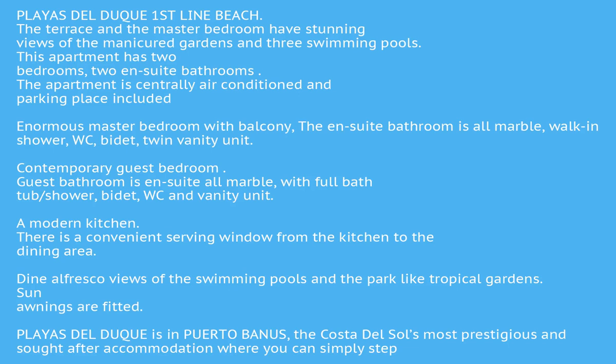Puerto Venus enjoys a sunny micro-climate throughout the year. You do not need a car when holidaying or living in Playa del Duque, as everything you need is immediately accessible or just a few minutes' walk. However, a designated car space inside the building, accessible by elevator from the apartment, is included. Malaga and Gibraltar airports are 35 minutes' drive.